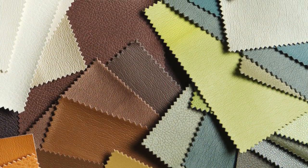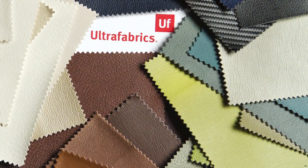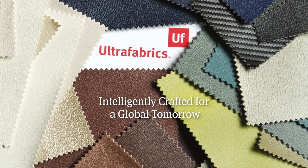The same passion poured into our products is exerted directly into our customer service, working closely with clients to exceed their expectations. Ultra Fabrics: intelligently crafted for a global tomorrow.